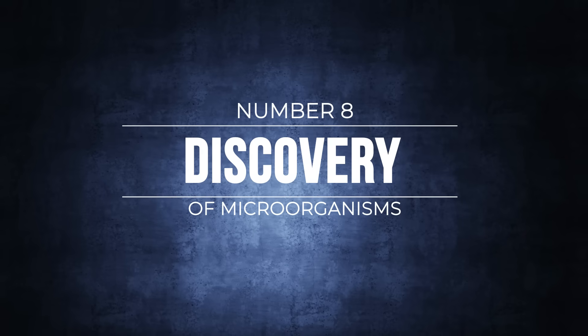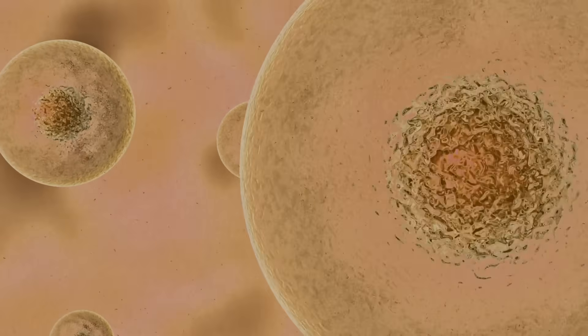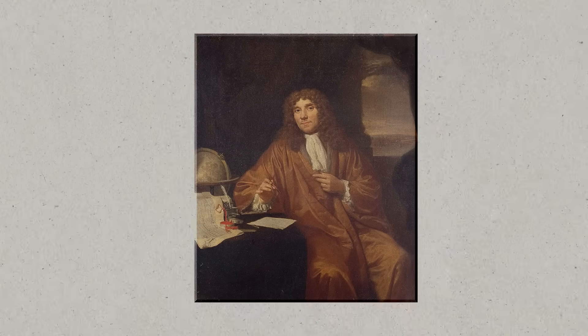Number eight: the discovery of microorganisms. The discovery of microorganisms in the 17th century could be attributed to Robert Hooke and Antonie van Leeuwenhoek, both of whom made long-lasting contributions to our understanding of the microbial world between 1665 and 1678, recorded in publications by the Royal Society of London. In his 1665 publication Micrographia, Robert Hooke made the first published description of a microorganism — a micro fungus from a book's red sheepskin cover covered in mould. Inspired by Hooke's work, Leeuwenhoek began his own observations using a single-lens microscope almost a decade later, giving detailed descriptions of protists and bacteria from a variety of environments.